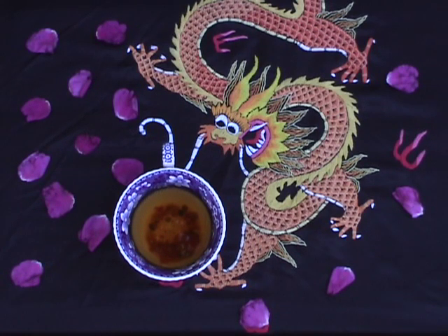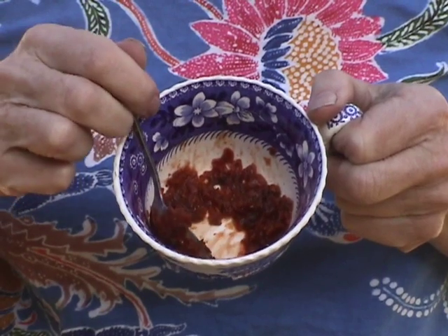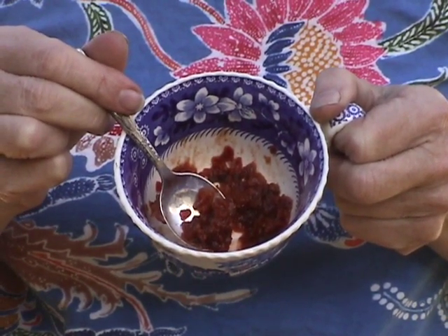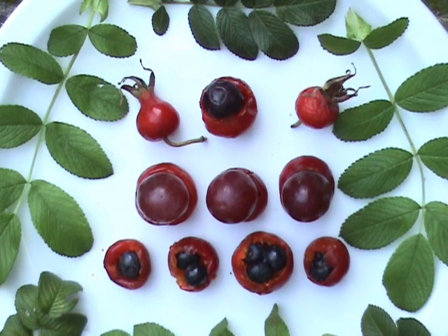Put a lid over the cup to prevent the volatile vitamin C from escaping. I leave a few bits of the hip in the water to nibble on. Here's an eye-catching appetizer that I call hip pocket — making it couldn't be simpler.